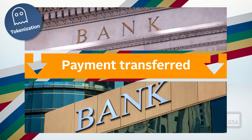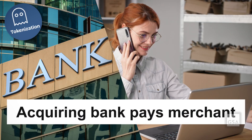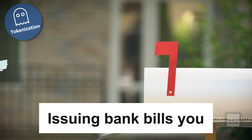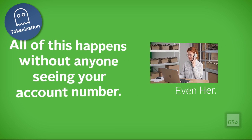Payment is requested and transferred between the two banks through the brand network. At this point, interchange and processing fees are charged on the approved amount. The merchant receives payment from the acquiring bank, and the issuing bank bills you for the full amount of goods and services purchased. All this happens without anyone, including the merchant, seeing your account number.